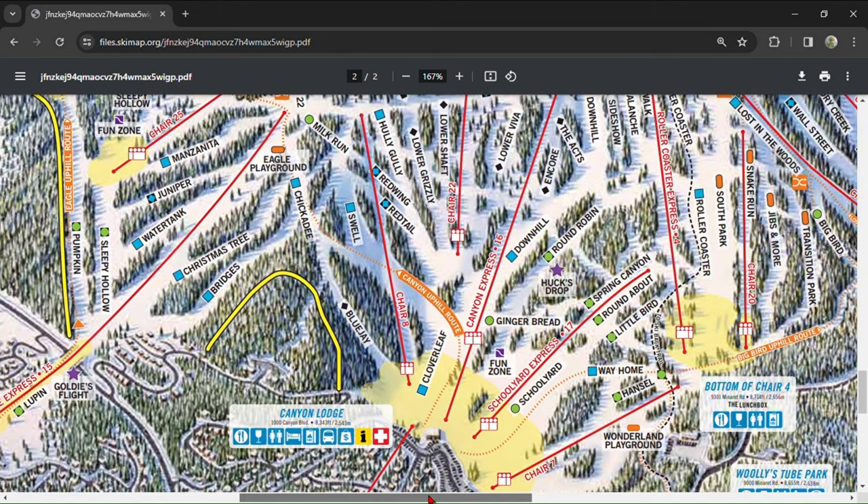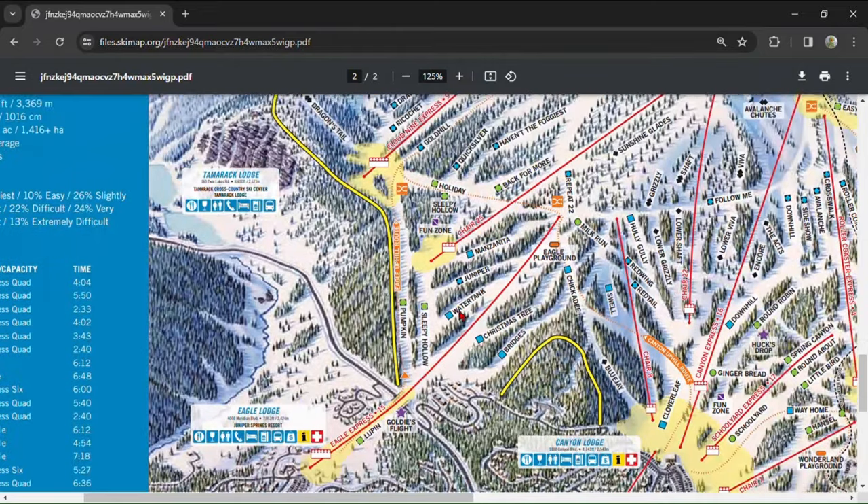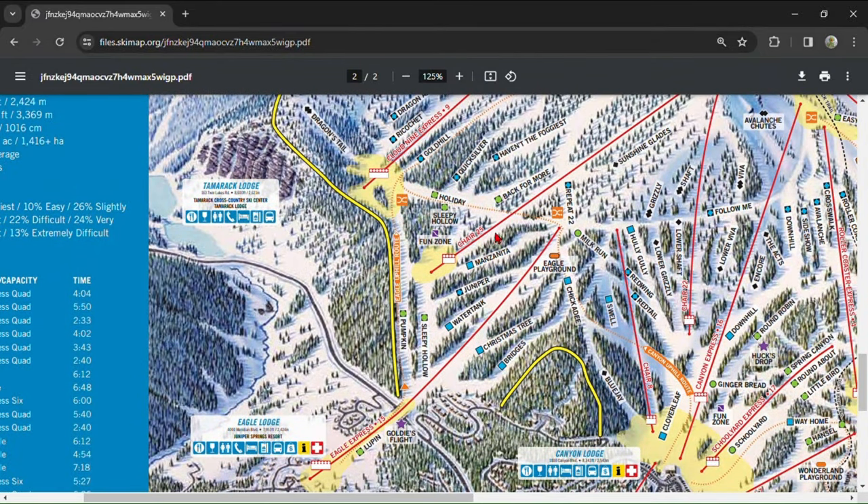We'll start at Eagle Lodge, which is home to one high-speed six-pack that gives access to some of the most hospitable greens on the mountain. The southeast aspect of this area makes it perennially sunny and warm. Beginners will want to lap Holiday to Pumpkin and Sleepy Hollow. Additionally, Blue's Water Tank and Manzanita are the easiest on the mountain and could easily pass as green blacks.